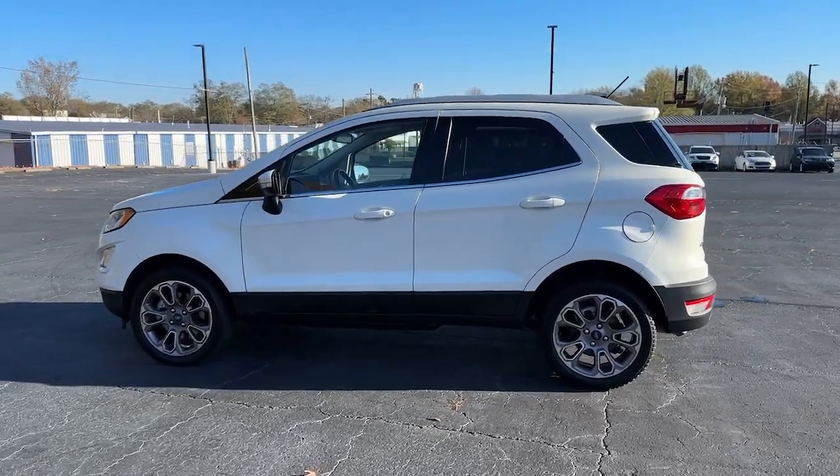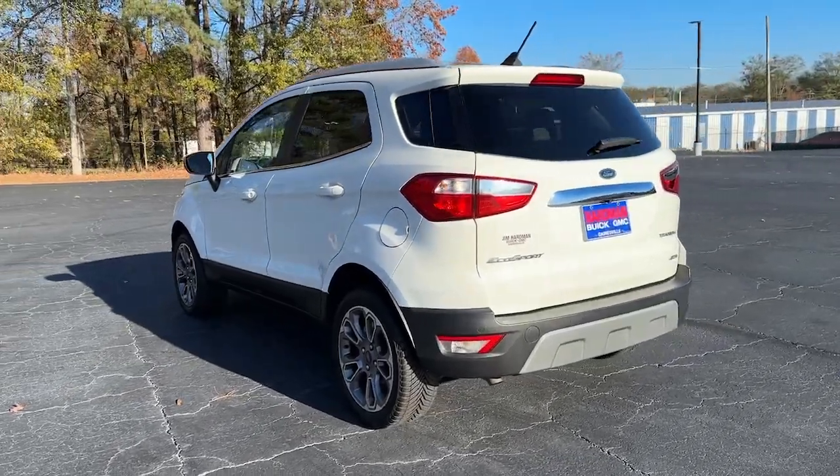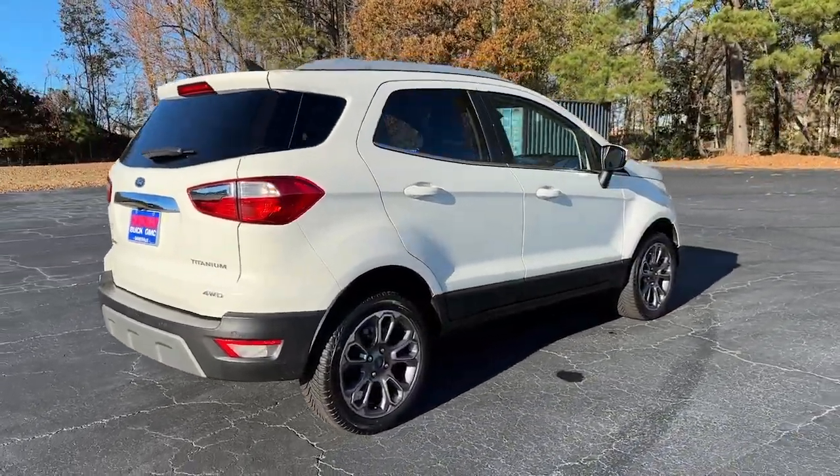Get into the 2019 Ford EcoSport. With less than 80,000 miles on the odometer, this vehicle provides excellent value. Take a closer look at this impressive EcoSport.